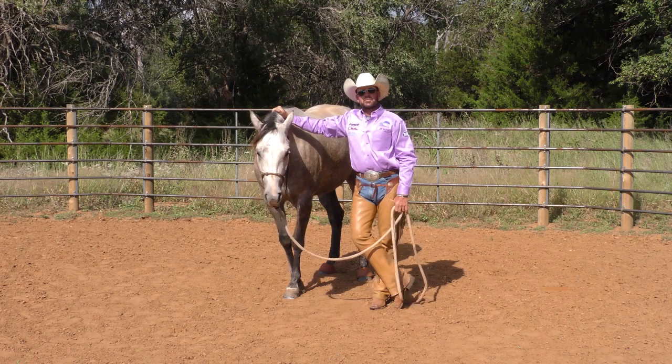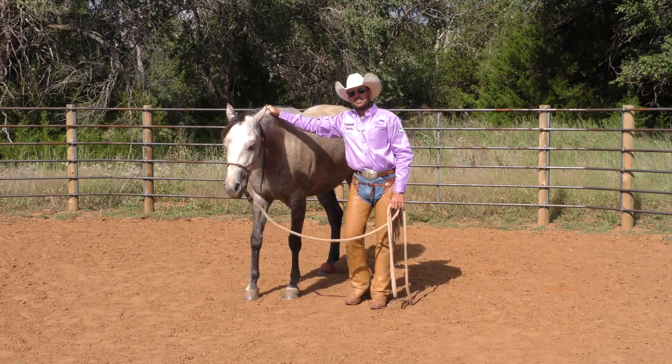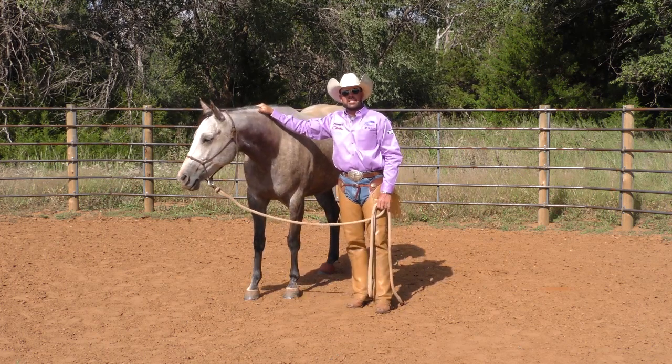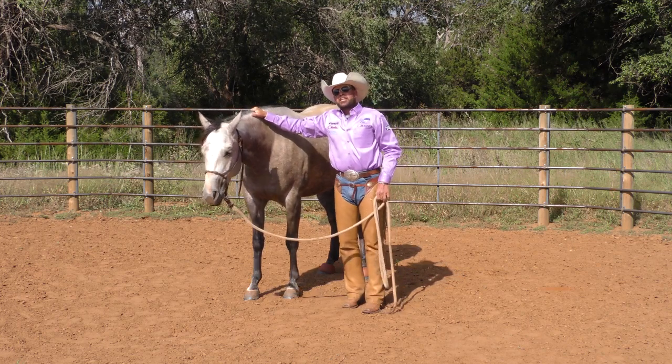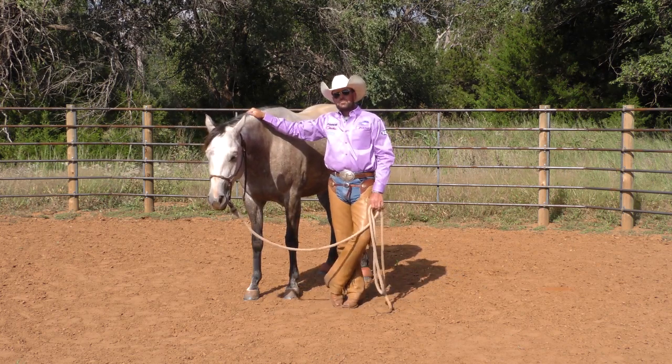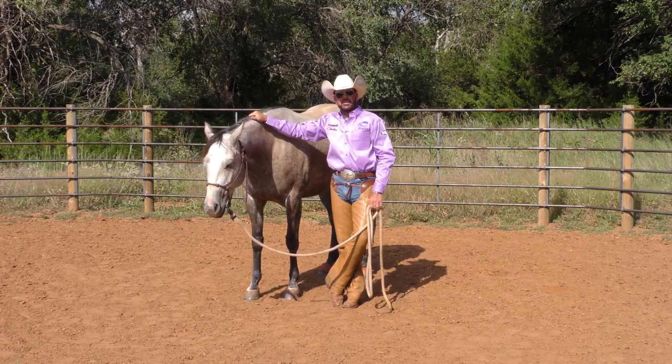Hey everybody, welcome to this week's show of Riding Horses. We're going to do something a little different this week. We actually shot a colt starting demonstration that we did last year here in Medicine Lodge, Kansas for the Kansas Championship Ranch Rodeo, and that setup was a little different than what we typically do, so we thought we'd let you guys see it.